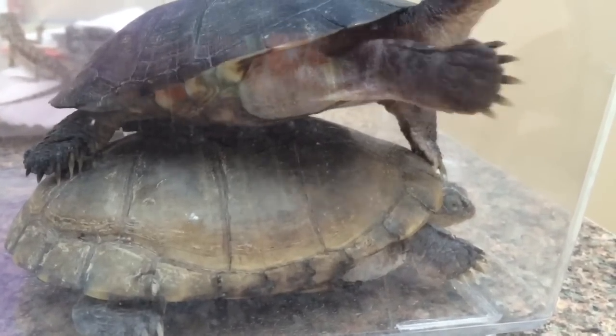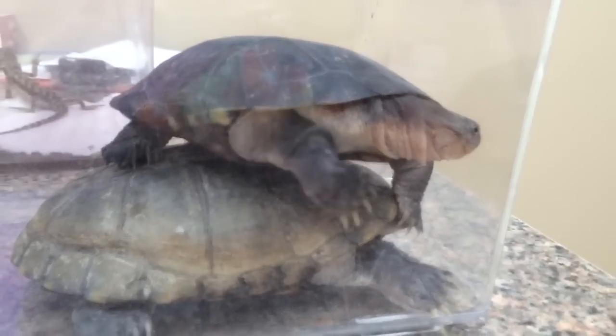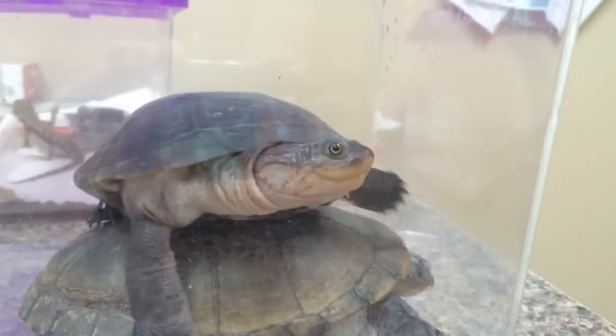Alright, that's enough. Dude, get off my back. I'm gonna put it back. Thank you.